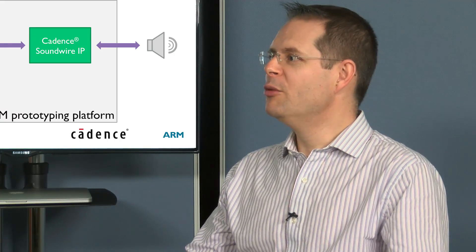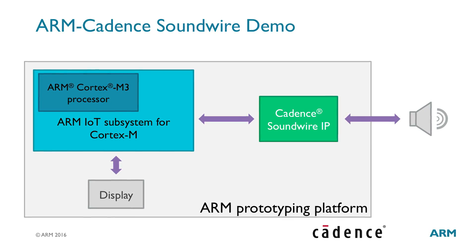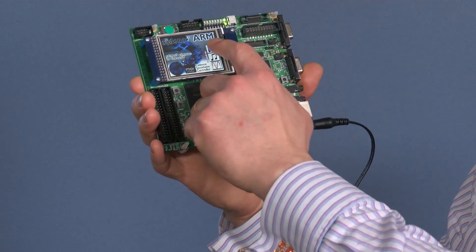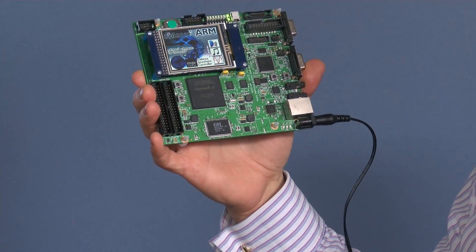In this first demo, we have connected the subsystem to Cadence Sunwire blocks and synthesized them on Arm's FEJ platform, and you see we control the demo with the tactile screen here. It took only one engineer only one month to build this demo.